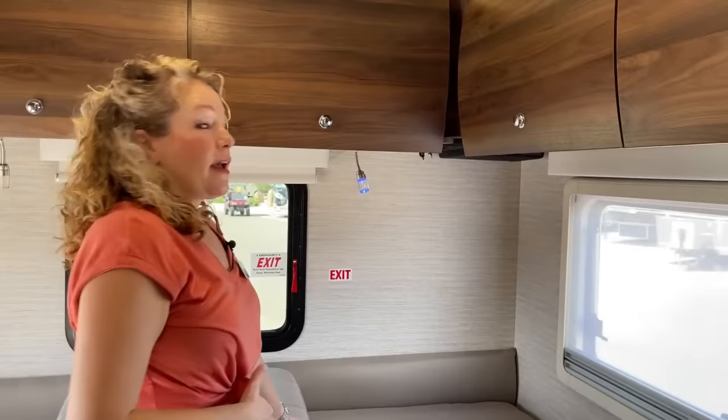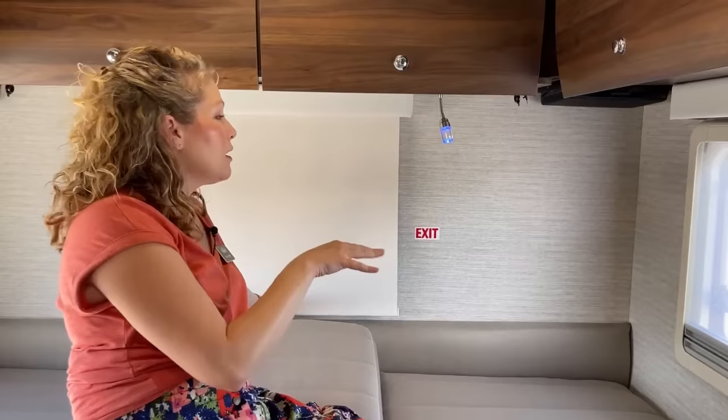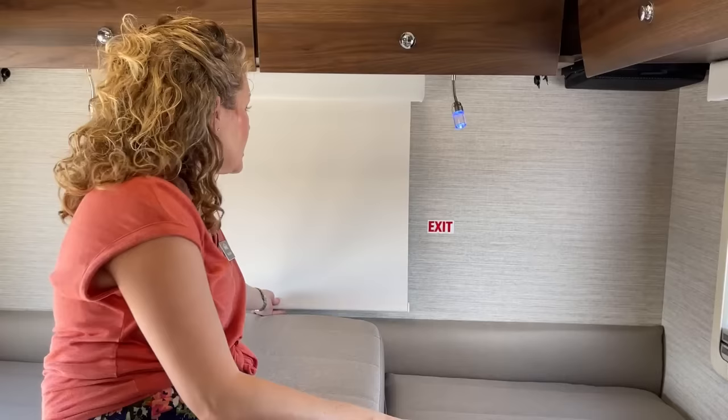This is of course your emergency exit, and it has a different kind of darkening shade. But this whole room is going to get really dark when you have all of these blinds utilized.